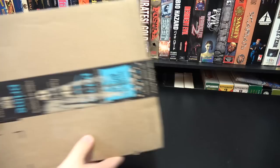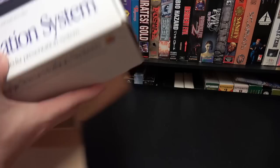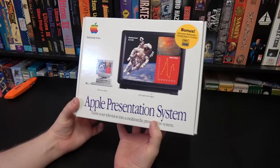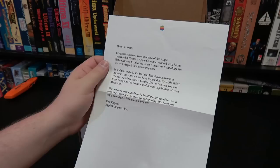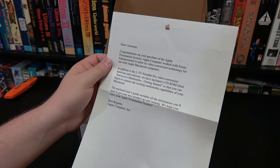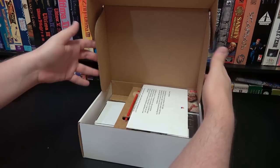Got one here from Rayna. Found this in the back of a storage closet and thought you might like it, from Zero Dome On. This is the Apple Presentation System in a rather pristine looking box — turns your television into a multimedia presentation system. Apple Computer worked with Focus Enhancements to tailor its video conversion tech for Apple Macs. I don't even want to mess with this in case I want to do a video. I'm gonna leave it in perfect shape. Thank you very much for sending this.